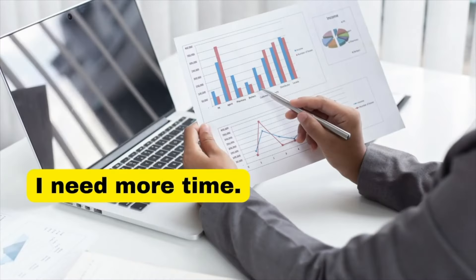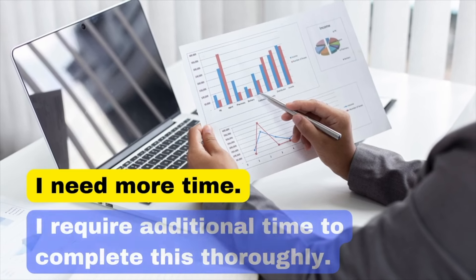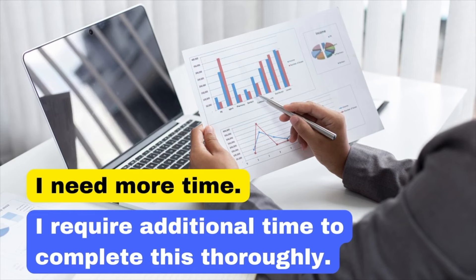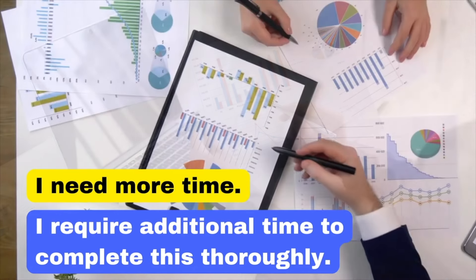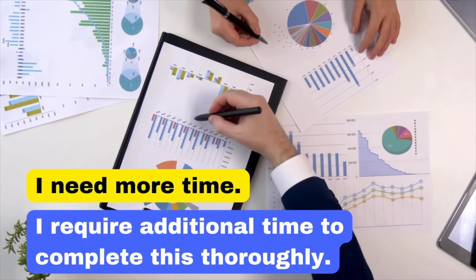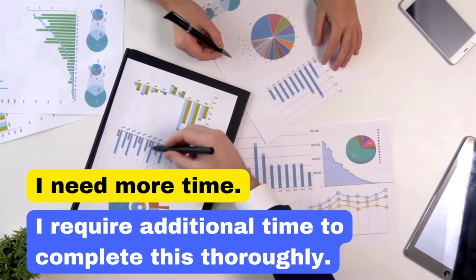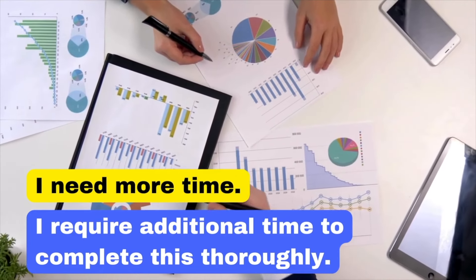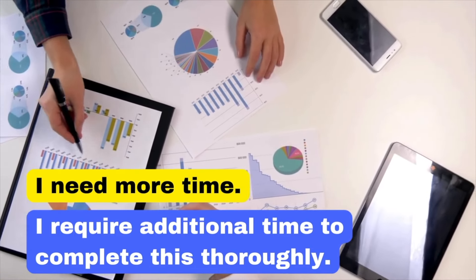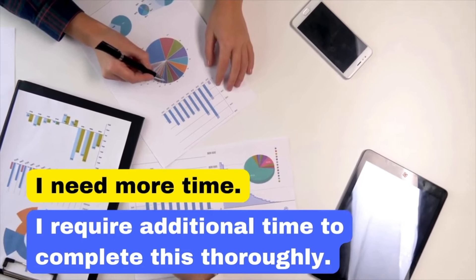Our 15th example is 'I need more time.' Instead, say: 'I require additional time to complete this thoroughly.' Requesting more time in a straightforward manner can be perceived as a lack of planning. By explaining that additional time is needed to ensure thorough completion, you emphasise your commitment to quality work.